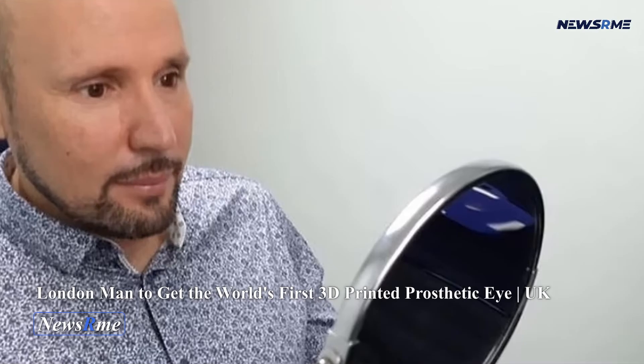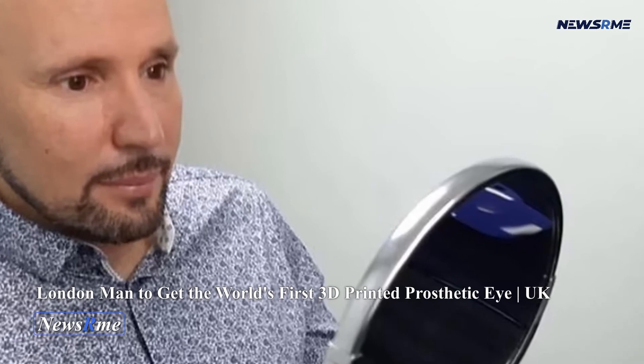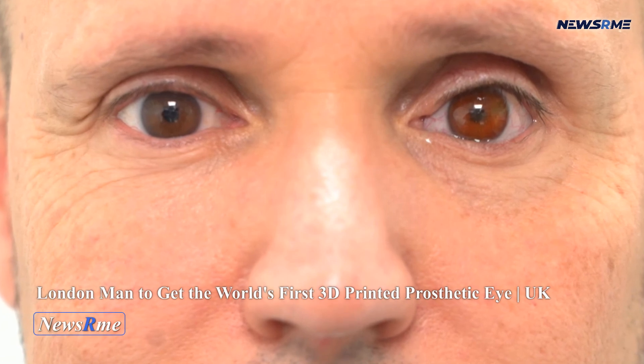In the past, 3D printing has been used to help a 47-year-old woman recreate her eye. SLA printing was used to create a mold for the artificial eye from a 3D scan of the woman's face, which was then used to 3D print the eye.